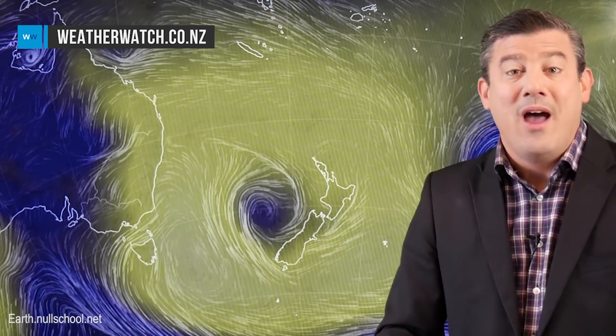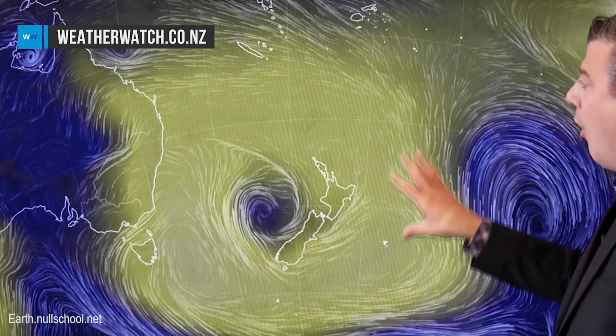Hi everybody, I'm Philip Duncan, thanks very much for joining us. We've got quite a lot to talk about, and an unusual setup to begin with — something that Homer Simpson would absolutely love. We have got a high-pressure donut going on in New Zealand right now. You can see in yellow all the way around the New Zealand area, even covering the islands to some degree, but just out to the west we've got a low sitting in the middle of it all.